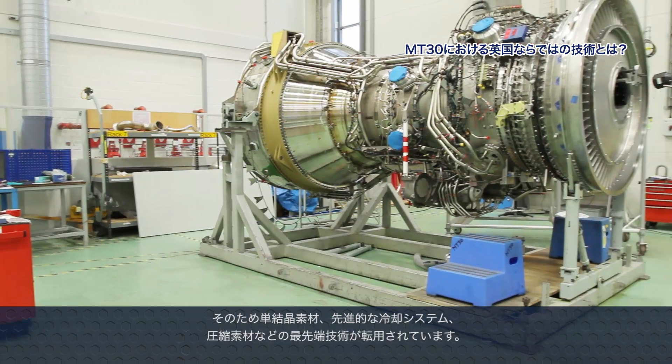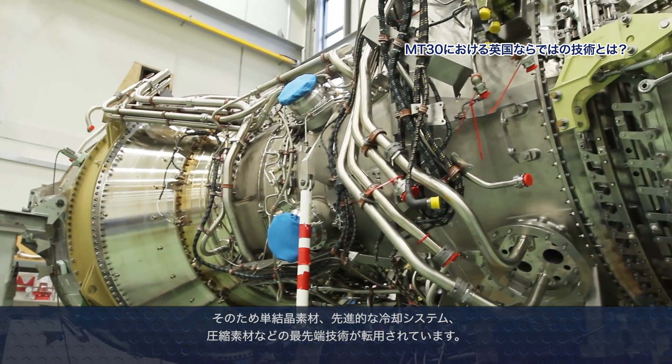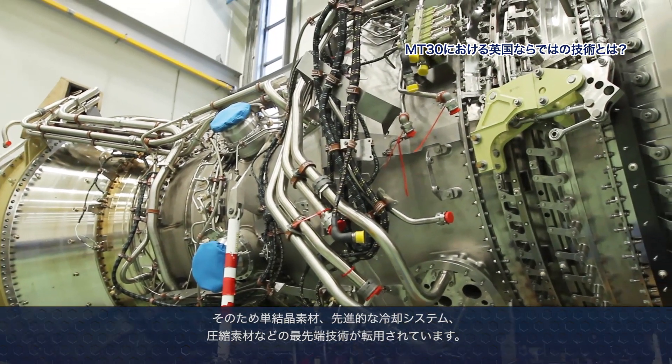The MT-30 is derived from the aero Trent, so it's a modern fourth-generation gas turbine. Within the engine there are lots of high-technology items like single crystal materials, advanced cooling systems, and compressor materials, in order to make sure that we pull through the aero reliability into our naval products. It's a very similar technology to what you'd see in a modern aero Trent.